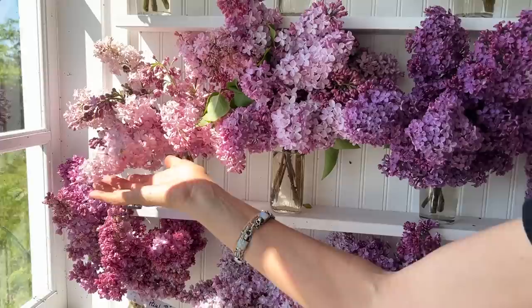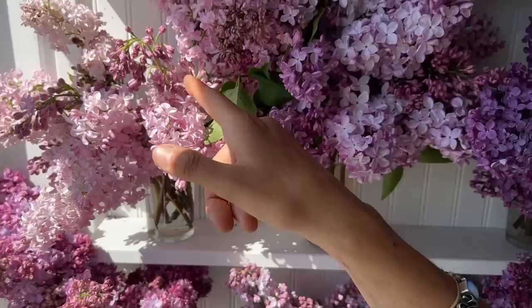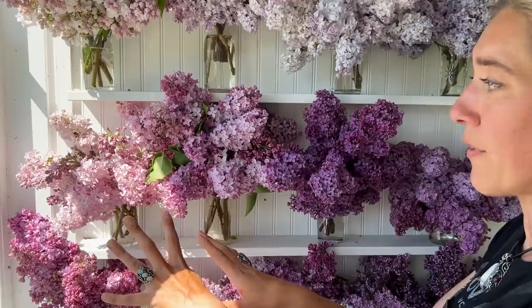This is a variety called Edward J. Gardner. The flowers are very loose and open, blossoms are large, and the petals are kind of separated. To me, they look like tiny little butterflies on the stem, or kind of like a more single type of hyacinth. That is a very beautiful one. So far, very vigorous.